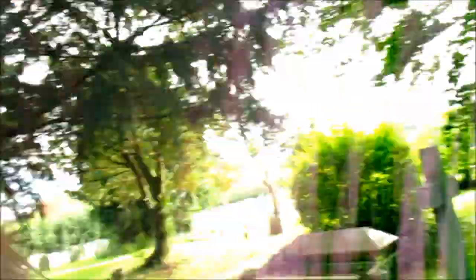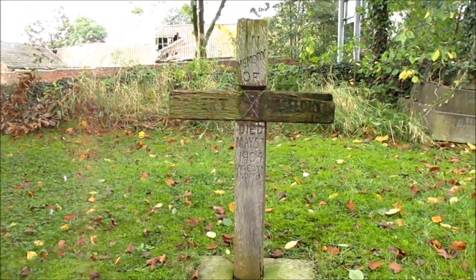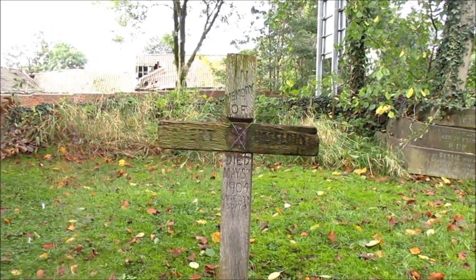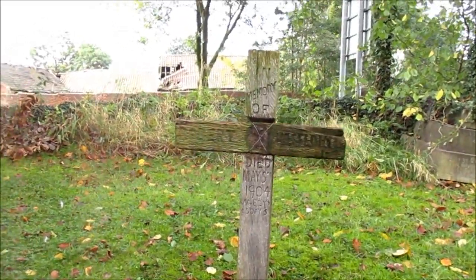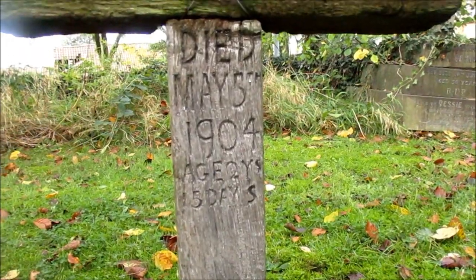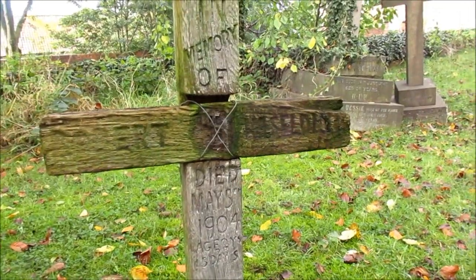Despite the very fallen-apart gravestones in this little area, this one I can really get behind. Despite all the slates breaking and falling apart when they're really old — check a look at this one. It's from 1904, from Robert someone. I really can't see the last name, but it's all hand-carved and it actually says that they died when they were two years and five days old. Somehow this has lasted longer than a lot of the other slates.